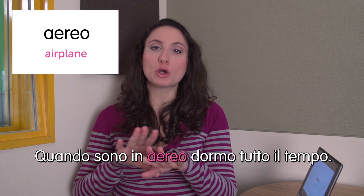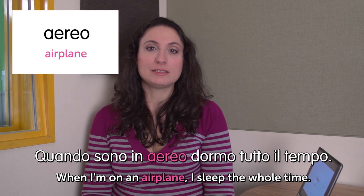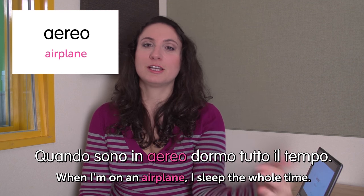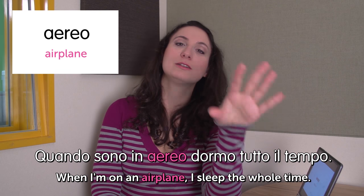Ciao, welcome to Italian Weekly Words. This is Ilaria and today's theme is in an airplane — nell'aereo. First word: aereo — airplane. Quando sono in aereo, dormo tutto il tempo. When I'm on an airplane, I sleep the whole time. I just get on the plane, fall asleep, and — bye bye, good night.